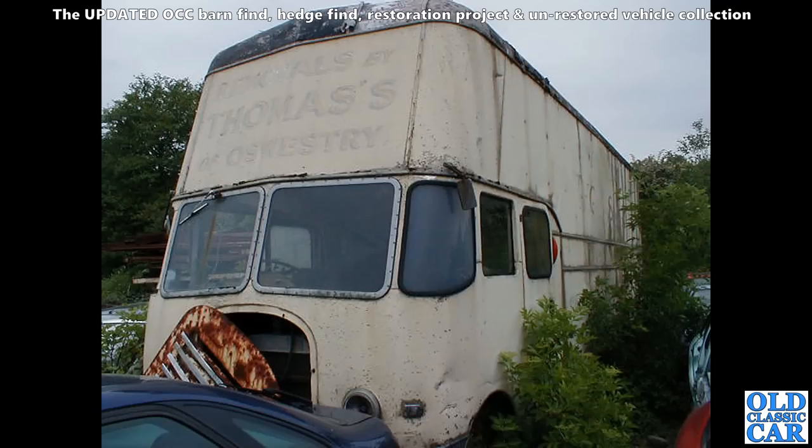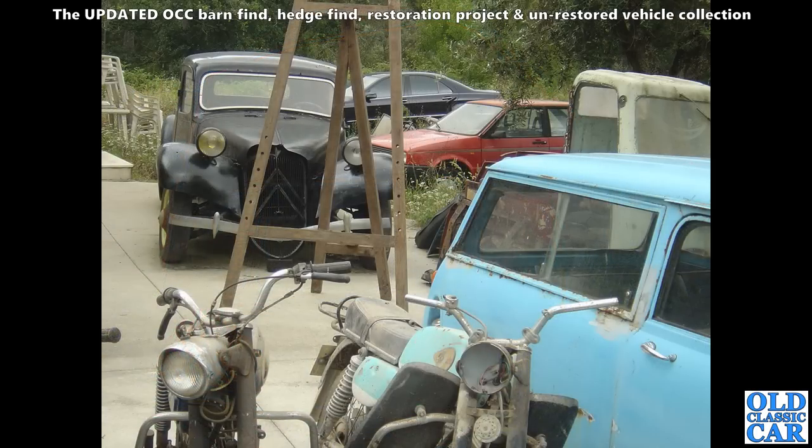Now this is a huge old lorry — clearly a removals company in Oswestry ran this one, judging from the faded sign-writing on the front. What it's based on I'm not quite sure — I'd guess at a Bedford with that slatted grille panel, but I really don't know any more about that one.